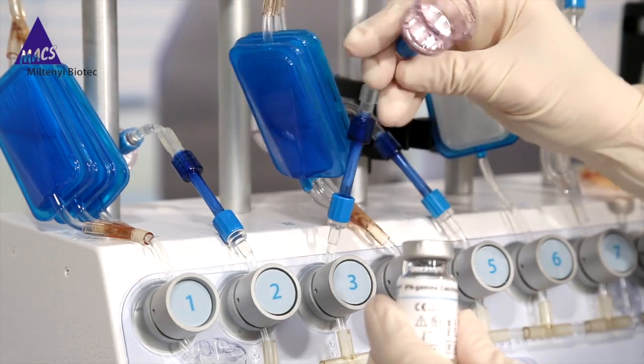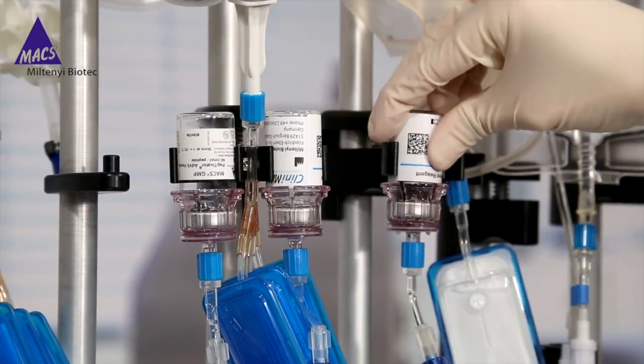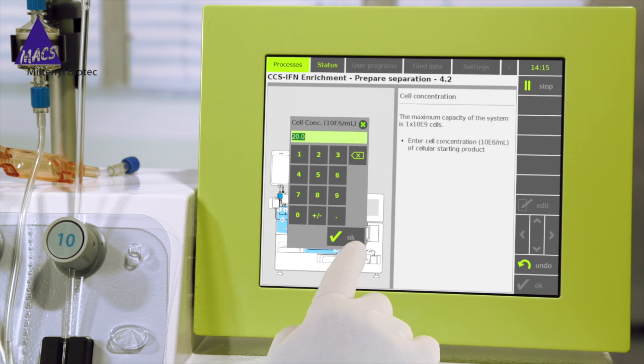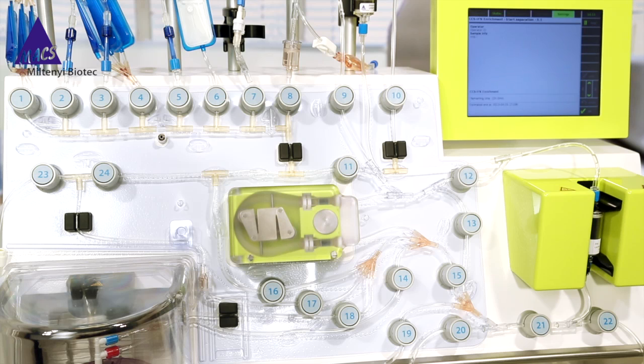After priming, connect the reagents and antigens and transfer the cellular starting product into the application bag. Enter cell concentrations and volume using the instrument's touchscreen. Enter the time you would like the cellular product to be ready the next day. The instrument will then start the fully automated part of the operations.